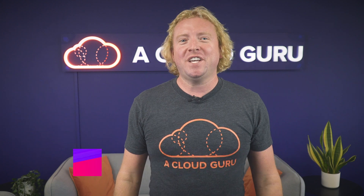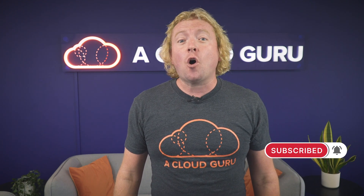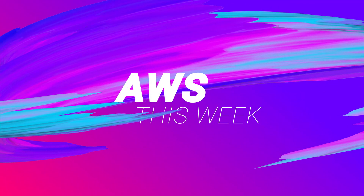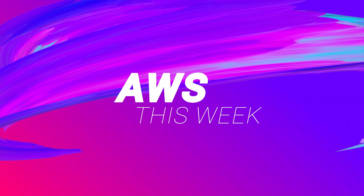Hello Cloud Gurus and welcome to AWS This Week. This week EC2 turns 15. We're introducing a new AWS backup tool called Audit Manager. There's a new DynamoDB console which is now the default option in all regions, and Amazon Aurora now supports PostgreSQL 13. I'm Ryan Krunenberg and you're watching AWS This Week.